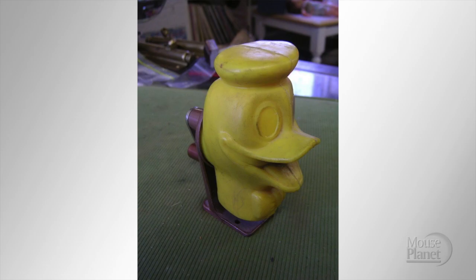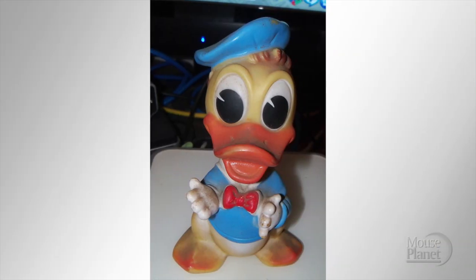Here's a very old Donald Duck pencil sharpener. You shoved your pencil down Donald's throat — just another ugly Donald toy. By the way, if you do a search for either 'ugly Donald' or 'weird Donald,' you get this guy.